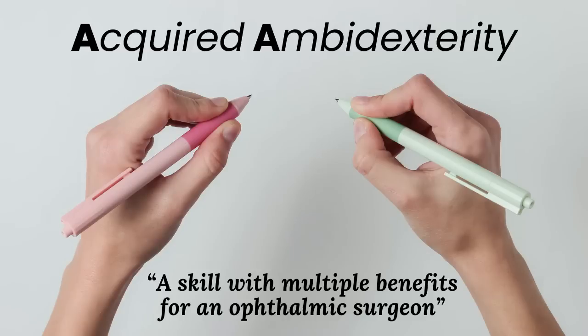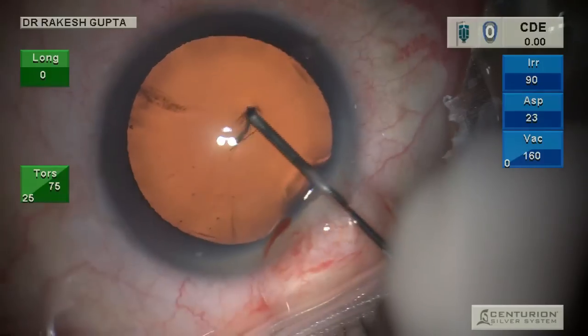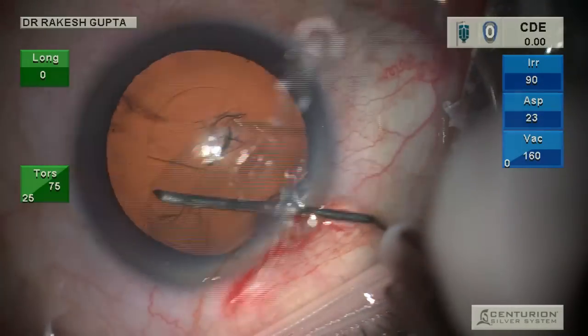Hello friends, in this video I'm going to show the advantages of ambidexterity. I acquired ambidexterity during COVID times, and I have realized that there are so many advantages of ambidexterity.